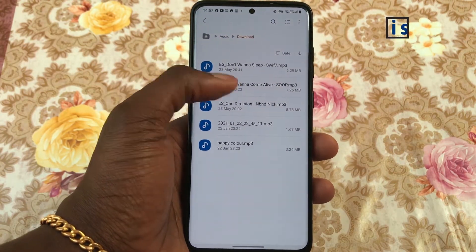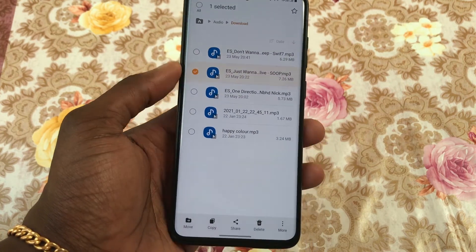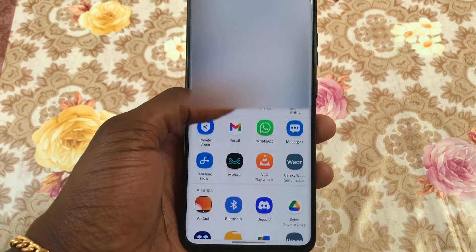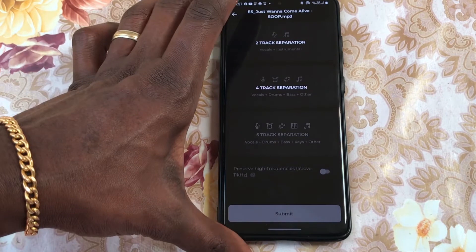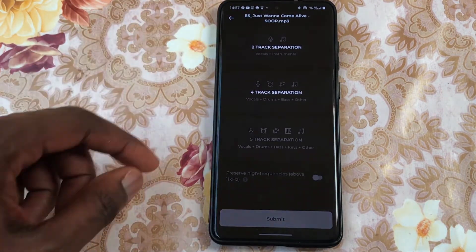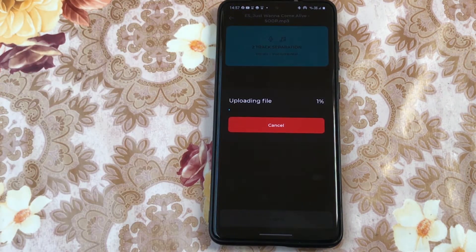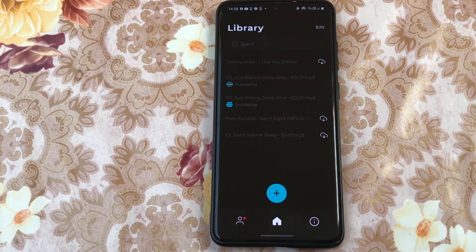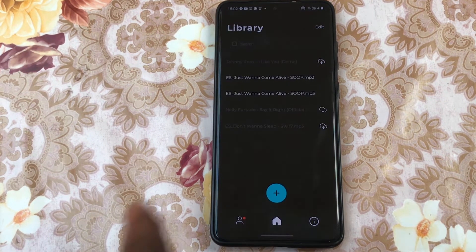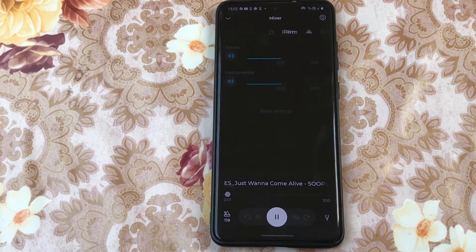Moises Music Editor is an incredible app that rendered me speechless because it is able to take a song and separate the vocals, drums, bass and other sounds. The equivalent of what this app is doing would be someone giving me a cup of tea and asking me to separate the milk from the tea, which is pretty difficult if not impossible. They've made the process so easy that all you need to do is upload your song and choose if you want it separated into 2 tracks — vocals and instruments — or 4 tracks: vocals, drums, bass and others. After uploading, the separation process is cloud-based, and you can then tap to download when it's finished processing.